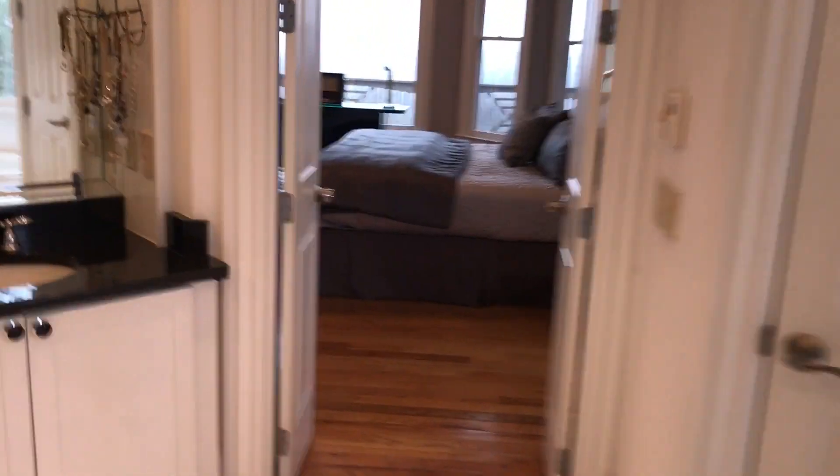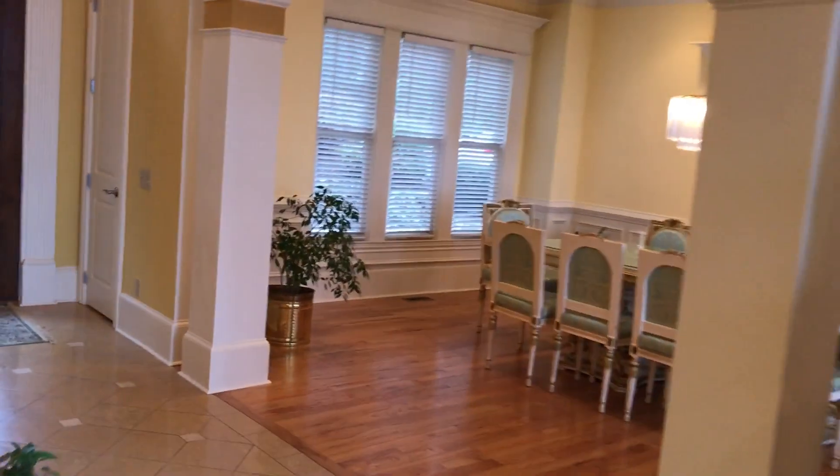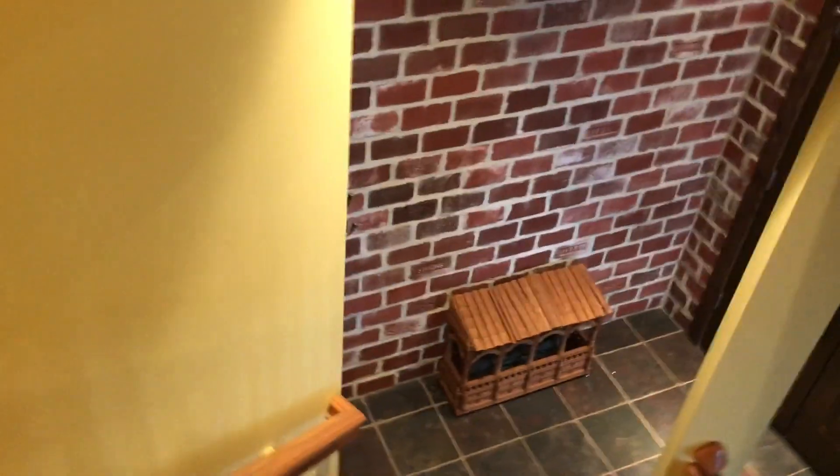We'll walk back through the master bedroom and go down into the basement. You walk through the vanity area with plenty of storage, come back into the dining room past the front door, and head downstairs. The basement is a great entertainment space with a full bedroom for guests, a full bathroom, and a small multimedia room.